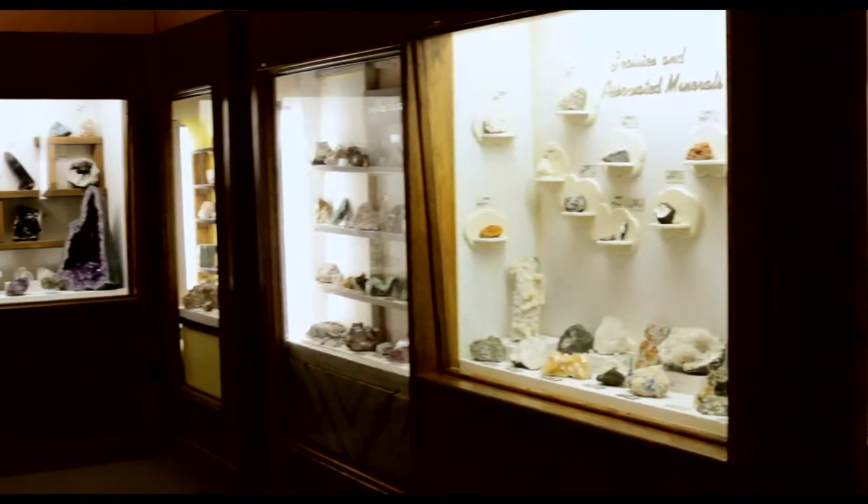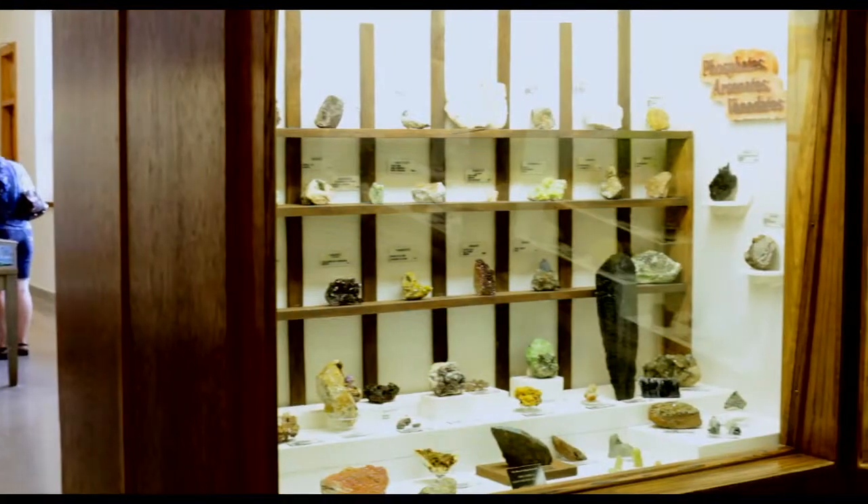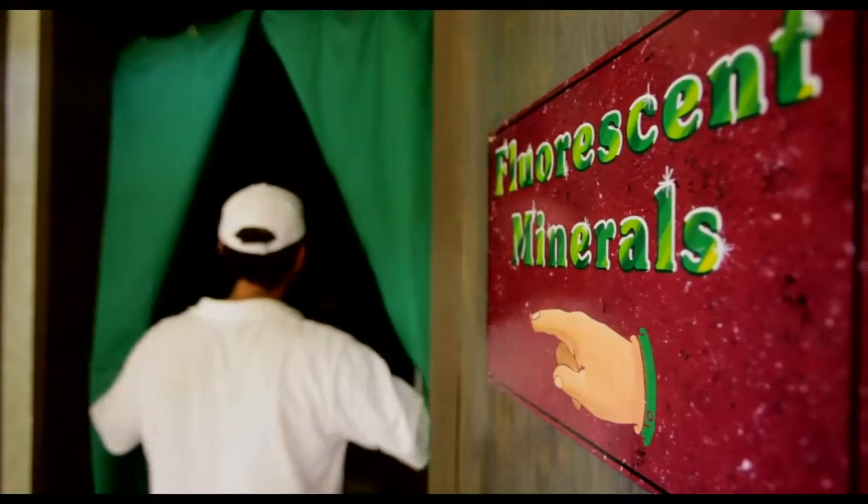Our mineral exhibits are beautiful and extensive. You will see minerals here that you will not see anywhere else. Don't forget to stop by our fluorescent minerals room before you leave and see rocks that glow in a wild show of colors under UV light.